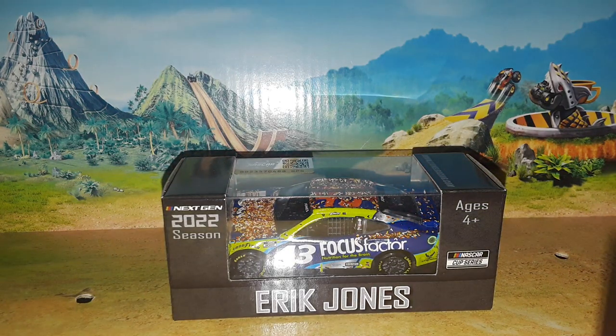Welcome back to Project 94 for another diecast review. We're going to wind back the clock to 2022 because we're going to be taking a look at Eric Jones's 2022 Focus Factor Southern 500 winning Chevrolet Camaro ZL1 for Richard Petty Motorsports — or Petty GMS, as I should be saying. Sometimes I still just call it Richard Petty Motorsports.